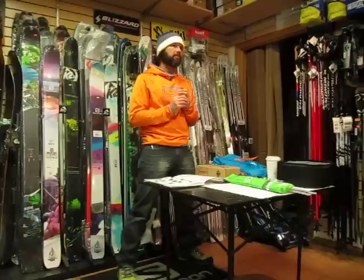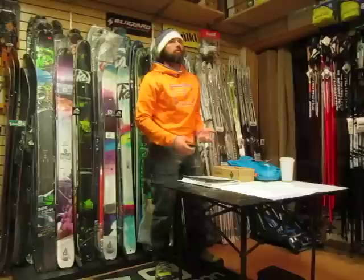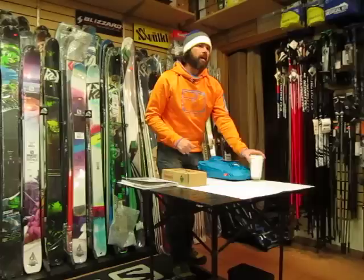It's a partnership with ABS and Ortovox that brings something unique to the market when you're talking about airbag technology. We got 92% survival rate within 15 minutes. With an airbag, it goes up to about 98%.